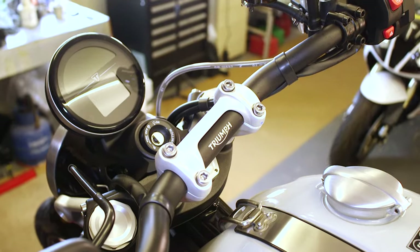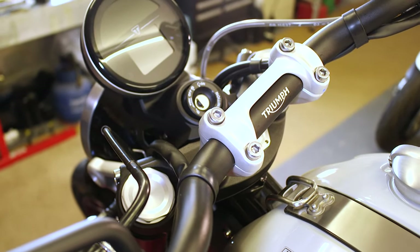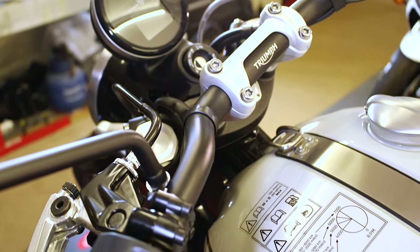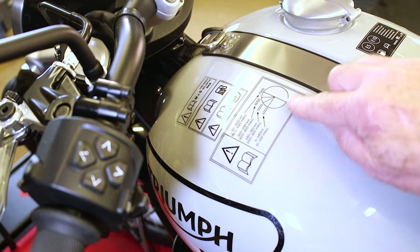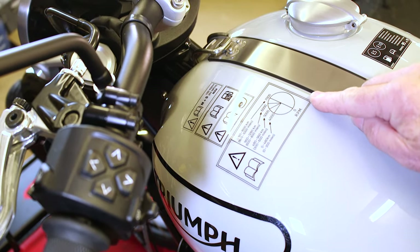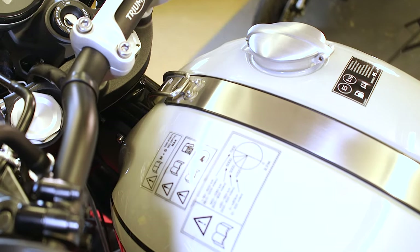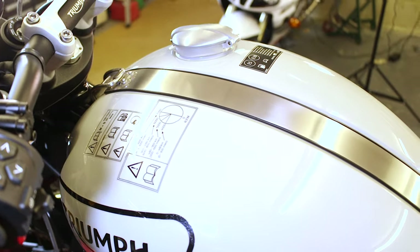One thing I quite liked about the bike — I'm sure it's been done before — but they give you this little sticker showing the run-in rev limits, which obviously comes off after you've run the bike in: for the first 300 miles, 4,000 revs; 300 to 600 miles, 5,000 revs; and 600 to 800 miles, up to 6,000 revs. Then you get the full fat. Nice little touch — saved everybody looking in the handbook. But enough of the theory, let's go for a ride.